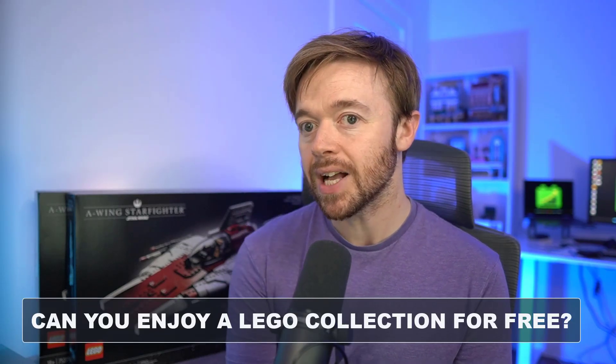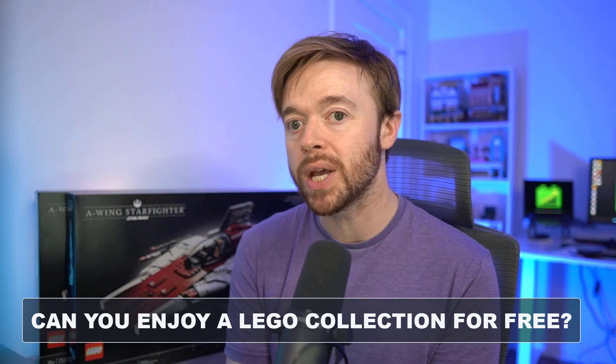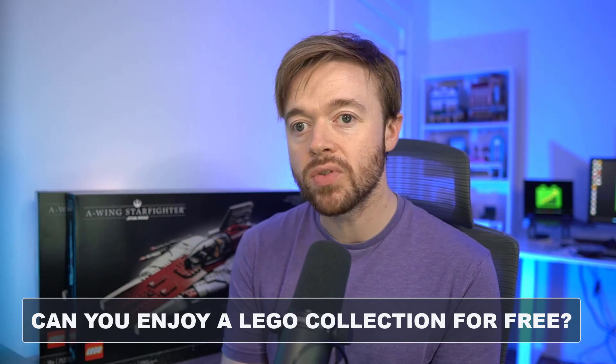Is it possible to build a Lego collection completely for free? We all know that Lego sets go up in value over time, and a lot of Lego investors and collectors typically avoid opening the boxes. But what happens if you want to actually open, enjoy, and build a Lego set? What if you want to build a big collection? Will the value still go up, and will you be able to sell them after retirement and get back your money or even make a profit?